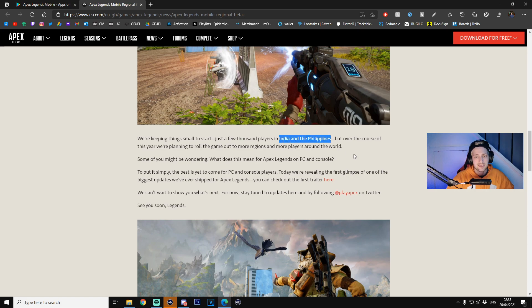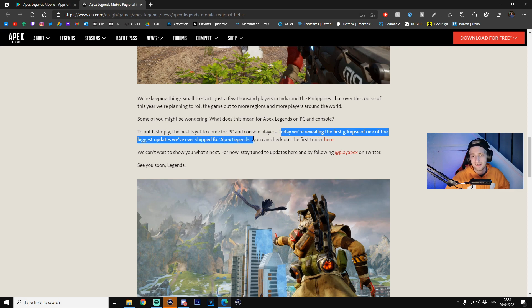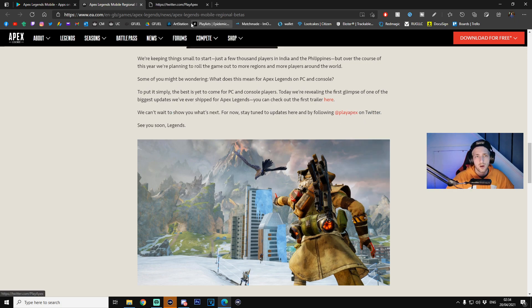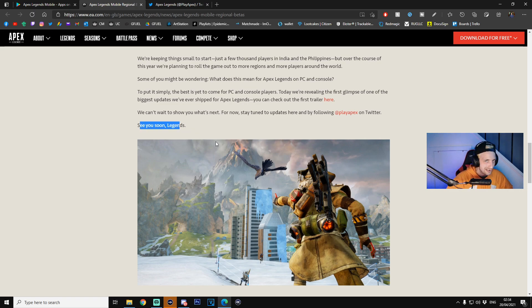We're keeping things small to start — just a few thousand players in India and the Philippines. I'll show you how to pre-register for these betas. Over the course of this year, they're planning to roll the game out to more regions and more players around the world. As for what this means for Apex Legends on PC and console — the best is yet to come. They're also revealing the first glimpse of one of the biggest updates ever shipped for Apex Legends. Stay tuned to updates and follow Play Apex on Twitter.